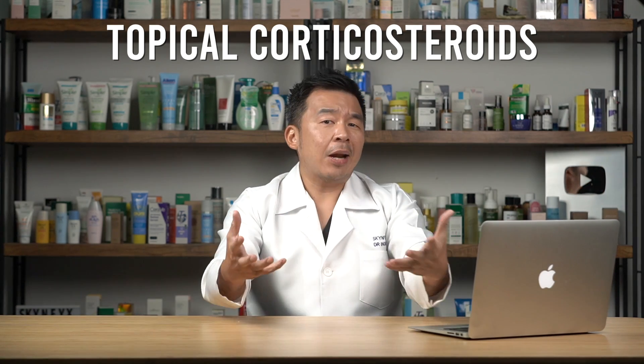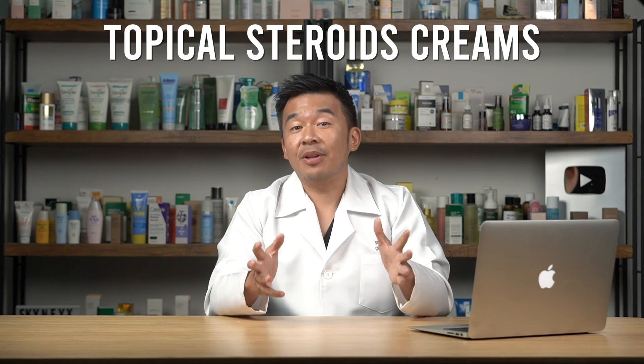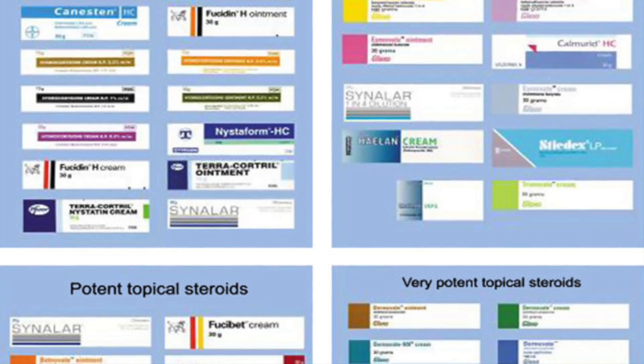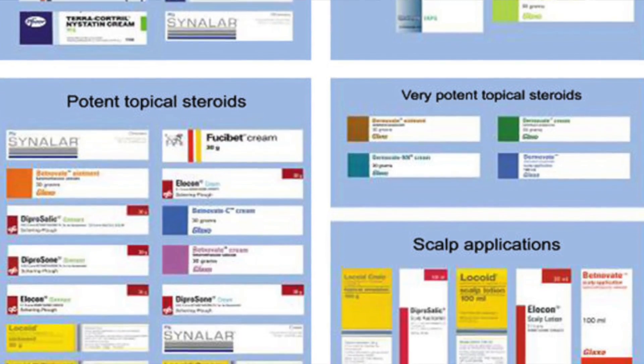Topical cortical steroids, otherwise known as topical steroid creams, are actually one of the staples of dermatology. A lot of you have probably used steroid creams at one time in your life, either as a kid or as an adult. In clinics we dispense steroids on a very regular basis, and there are different kinds depending on texture — whether it's a cream or an ointment — and they come in different strengths, from the weaker ones like hydrocortisone all the way to the strongest.